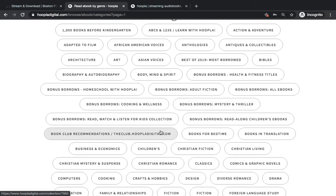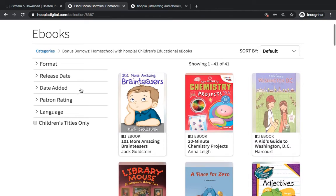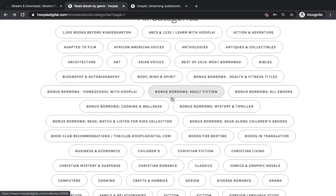There are even some book club recommendations if you want to get started with a digital book club. I'll bring your attention to the bonus borrows sections. As of April 2020, Hoopla has added these bonus borrows, and any item in a bonus borrows section does not count towards your checkout limit for the month. So if I check out 101 More Amazing Brain Teasers, it's not going to subtract a checkout from my 12 checkouts. They have a great homeschooling bonus borrows section for kids, bonus borrows adult fiction, mysteries and thrillers, and cooking and wellness.